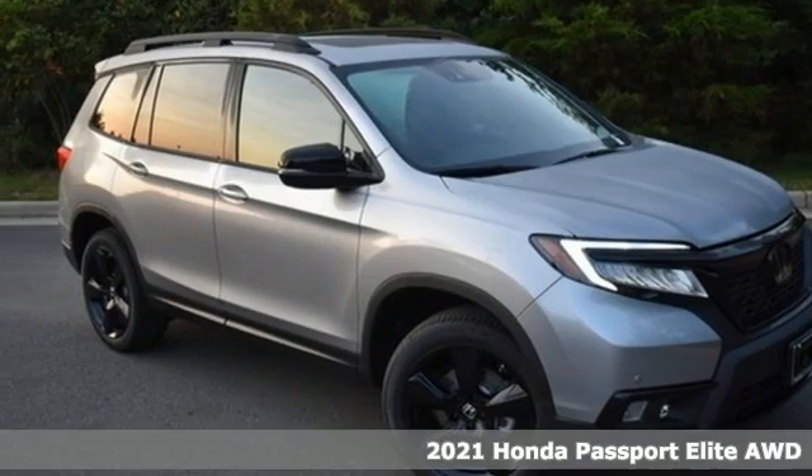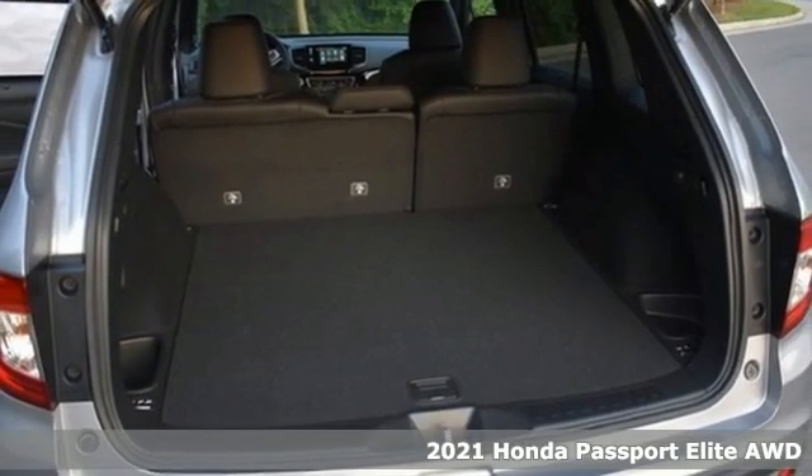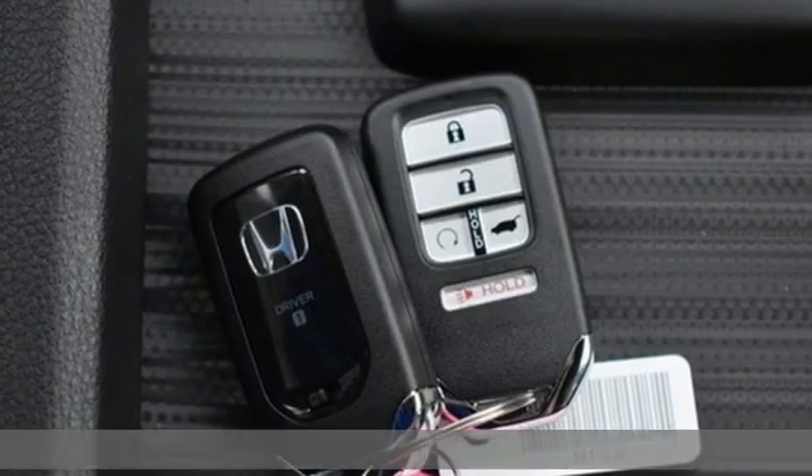Here's a new 2021 Honda Passport. Honda has a world-renowned reputation for reliability. It comes with the features you need and, better yet, want.